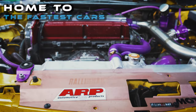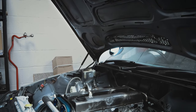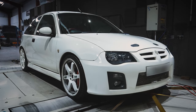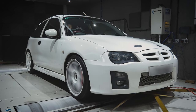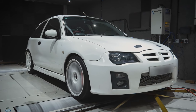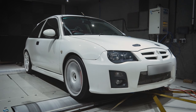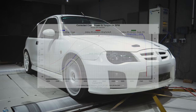GBE is home to some of the fastest cars from Europe. Everything from Japanese to British cars are turned into absolute monsters at GBE. Today we will be putting my car onto the dyno to see how much power it can make.